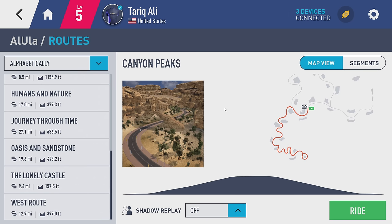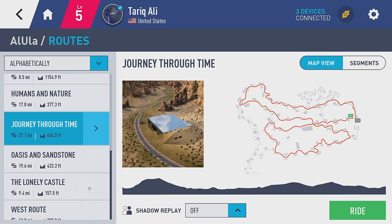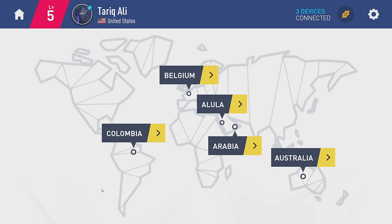Then you have 12 routes in Al-Ula, which is an ancient city in the western part of Saudi Arabia — that takes me back to my time when I used to live there. They also built virtual worlds in Colombia with 17 different routes, Australia with seven routes, and Belgium with seven routes. As of this video, they have a total of 54 routes in five different worlds, totaling around 500 miles, which is a lot for a new app, and these routes are always available and open to ride at any given day.